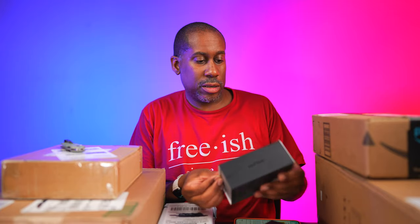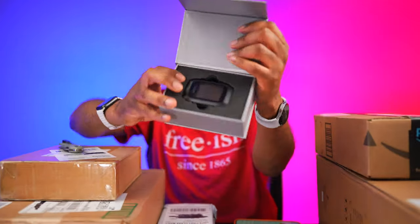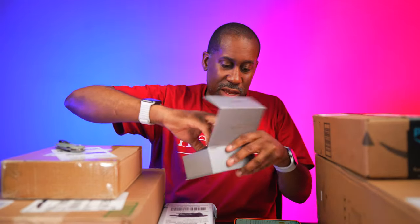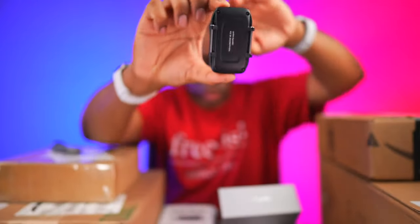Look at this — we have the Gotel Quad O3, a premium GPS tracker for groups. They actually sent me two of them. Let me open one up so we can take a look at it. You can see what it looks like right there — kind of cool. I believe there's a strap that goes on here so you can wear this like a wristband.